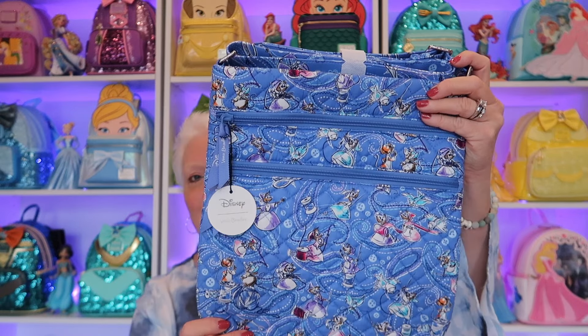The next one I have is another triple zip. Since I'm not working, I've been carrying a crossbody a lot because I don't need to carry as much stuff. These triple zip crossbodies have been amazing. But the next one I got is another triple zip, and it is the beautiful Cinderella pattern. I do have the small Viratote already in this pattern, but I never did get the triple zip. This has your sidekicks on it — it has the mice. I just love the color.